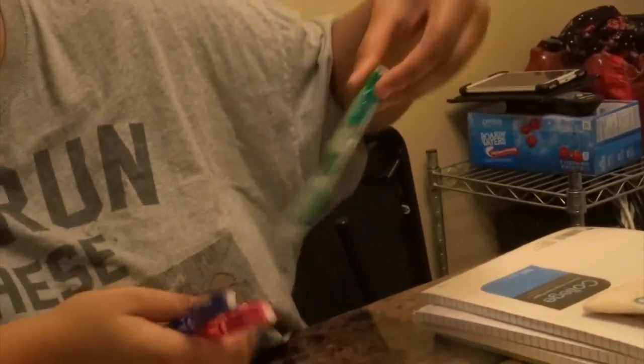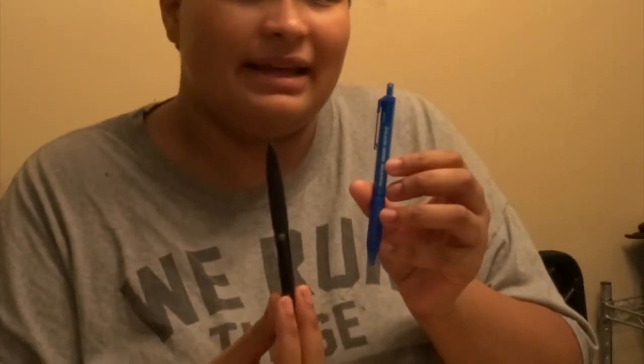I got these Paper Mate Clear Point mechanical pencils that everybody loves around YouTube — I am obsessed with stationery. I got these at Ollie's, two-pack for $1.75. Ollie's is great for school supplies. These are kind of mixed up because I opened the package. We also have the Paper Mate InkJoy ballpoint pens — reliable pens because I'm a lefty and stuff gets on my hands. These were just two extra pens that came with the mechanical pencils.